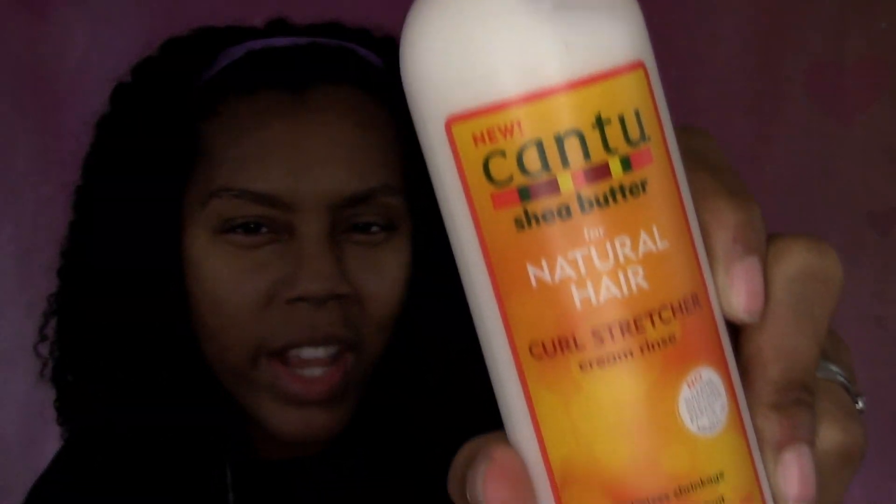I also have some new hair products from Cantu in here. This is the Cantu Shea Butter for Natural Hair Curl Stretcher Cream Rinse. It says apply to damp hair, leave three to five minutes, then rinse — so I'm guessing it's like a co-wash type of product. It smells really good!